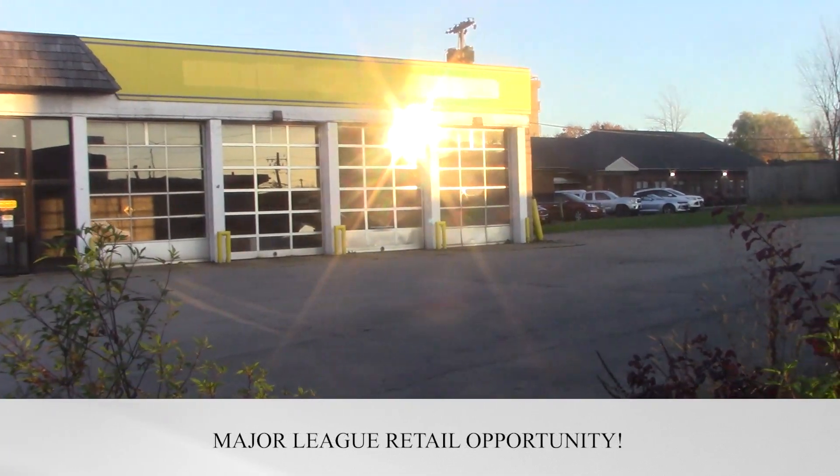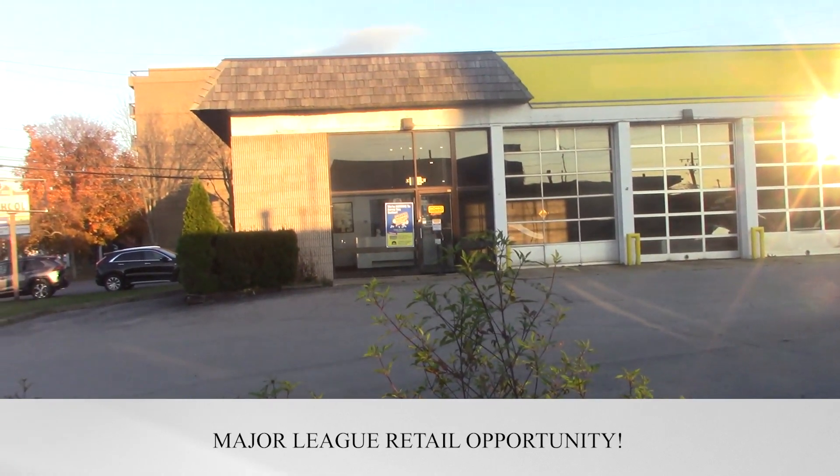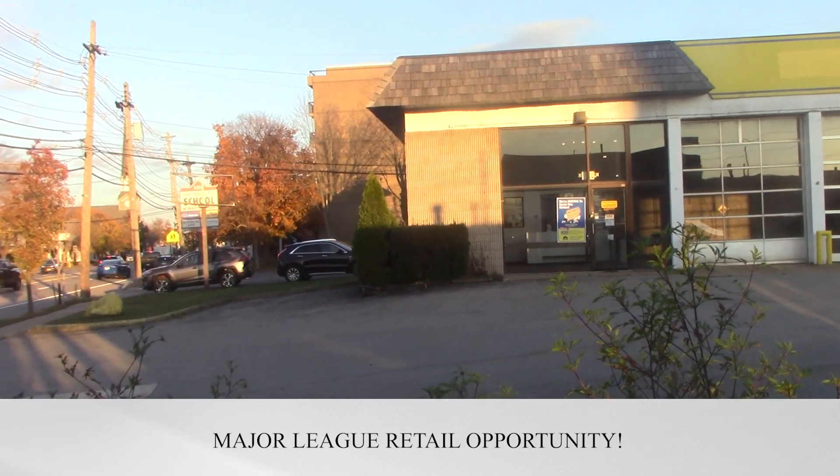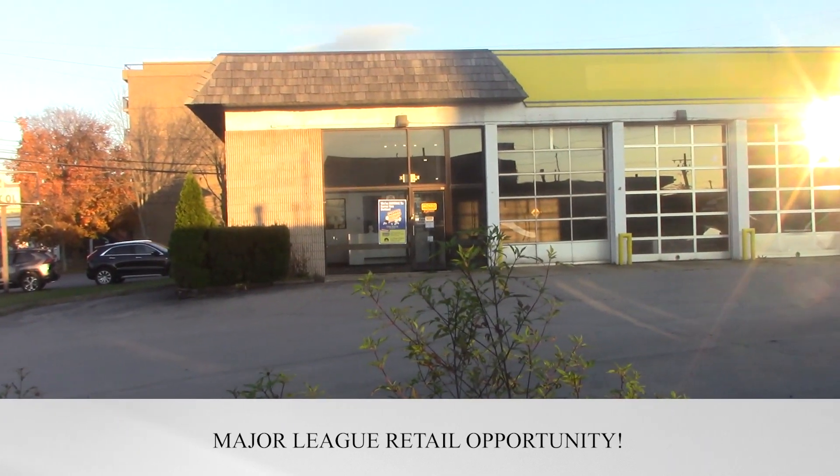So there you have it. This is a major league site in a very busy, affluent area — Main Street, Williamsville. 3,150 square feet on about a half an acre.